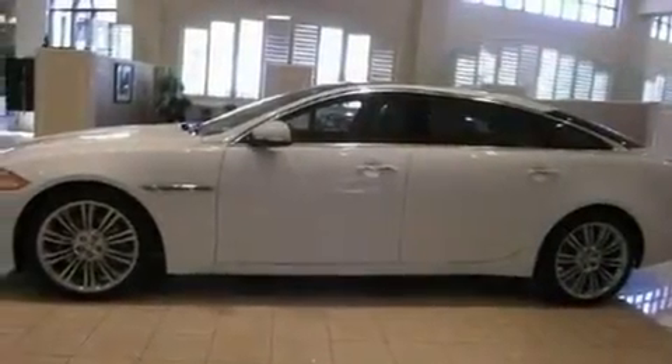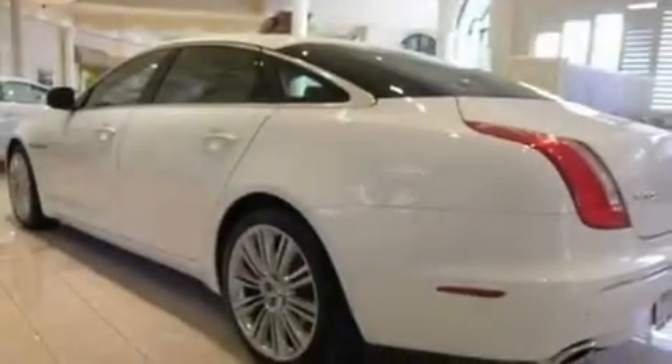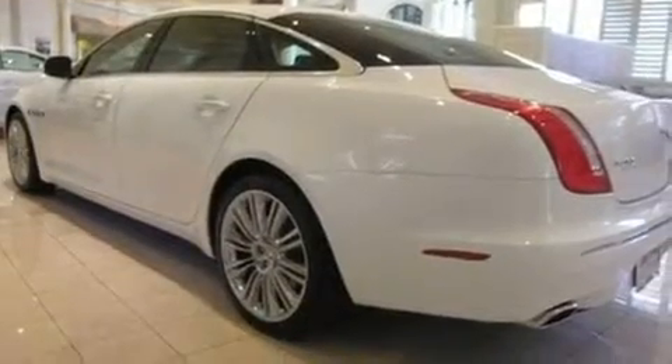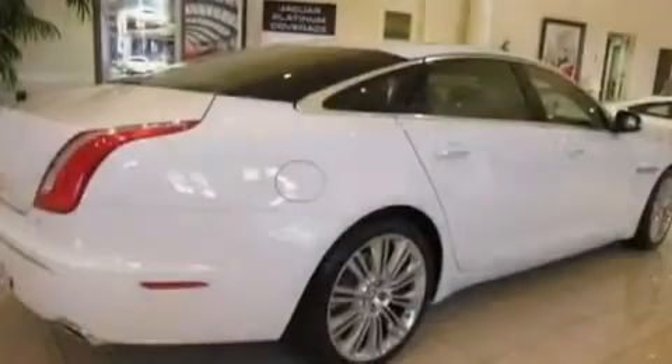Its top features include memory settings for the driver's seat positions, so you can recall your favorite position with the push of one button, a power passenger seat, cruise control, a premium sound system, a leather-wrapped steering wheel, and big 20-inch wheels.